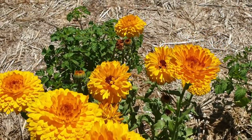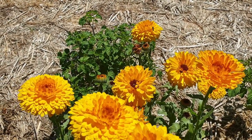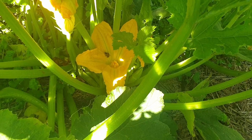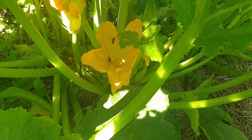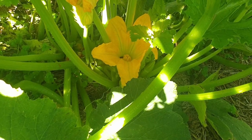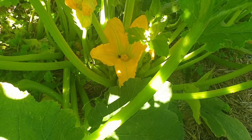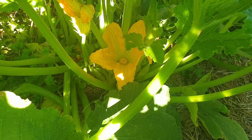Here you can see the bees in the zucchini flower — they're starting to come out and start their work day, which is nice. I don't have to pollinate any of my zucchinis.